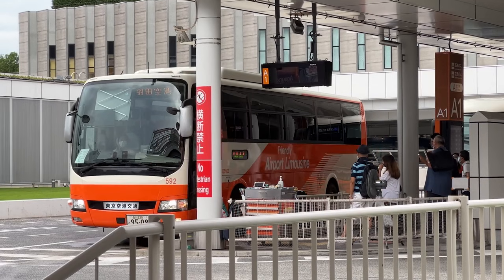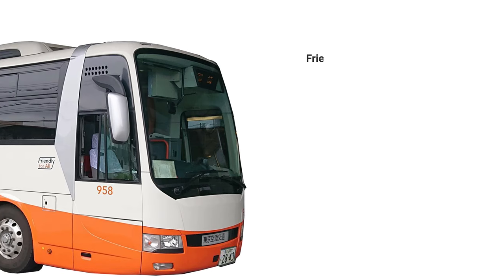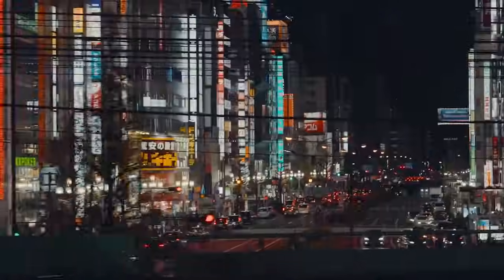The airport limousine takes you directly to major hotels and train stations in Tokyo. The ride takes between 30 to 75 minutes depending on traffic, and the price starts from around 1,000 yen. That may all sound foreign to you right now, but that's normal — don't worry, I'll clear it up in a second.